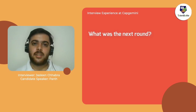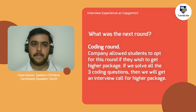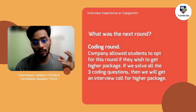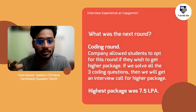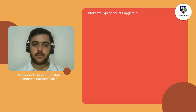After the aptitude round, there was a coding round. The company said: if you want a higher package, apply for this round. If you solve all three coding questions, they'll give you a higher salary. I cleared that round — you could choose any language. But only five to six candidates were shortlisted for the higher package. Unfortunately I didn't get 7.5 LPA; I got 4 LPA.